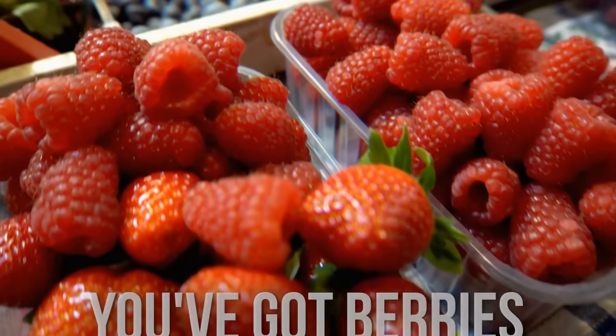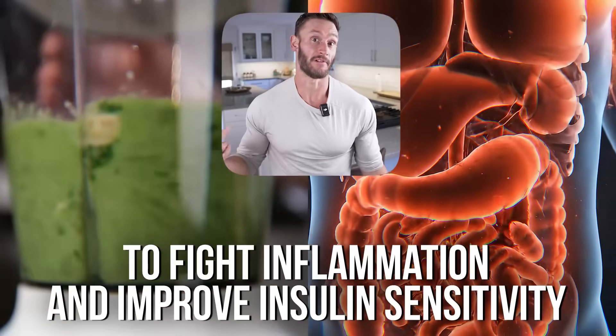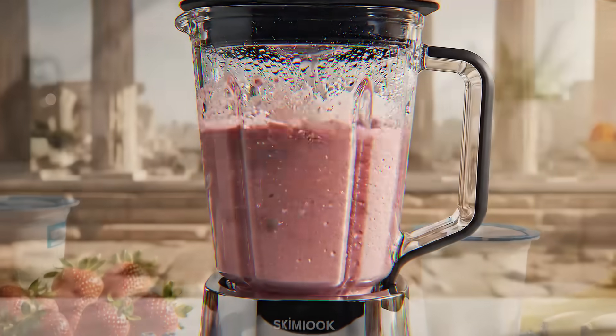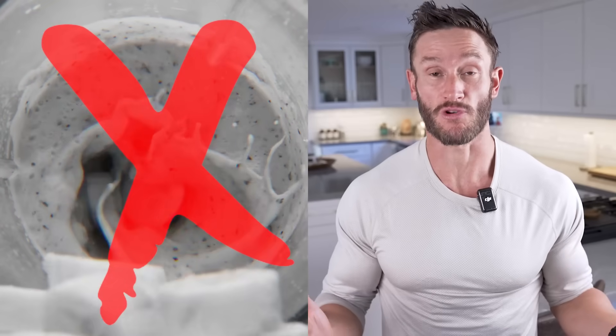You start your day trying to do everything right — you've got your berries, your organic superfood greens, your protein. You're making a healthy smoothie because you want to fight inflammation, improve your insulin sensitivity, you want to feel good. But what if one simple, common ingredient in that smoothie is acting like a trojan horse?